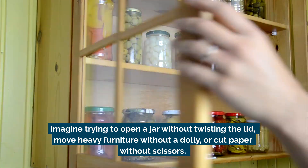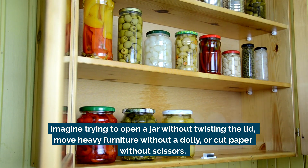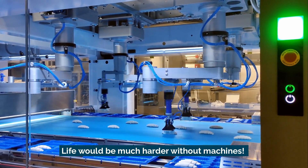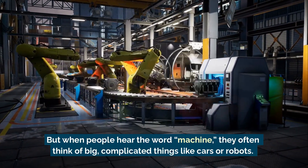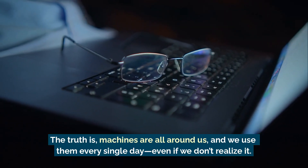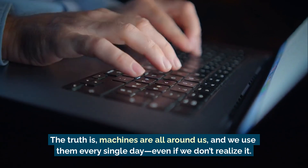Imagine trying to open a jar without twisting the lid, move heavy furniture without a dolly, or cut paper without scissors. Life would be much harder without machines. But when people hear the word machine, they often think of big, complicated things like cars or robots. The truth is machines are all around us and we use them every single day, even if we don't realize it.